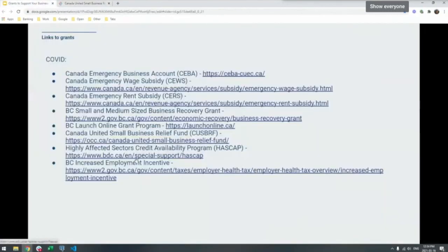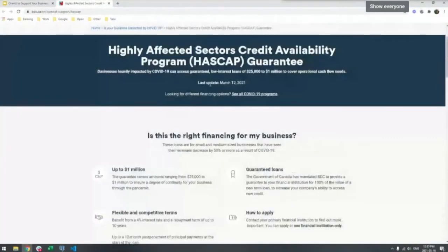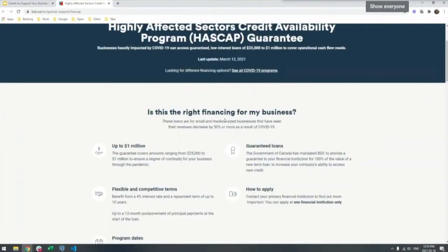This is a fairly new one to me — the Highly Affected Sectors Credit Availability Program. The way it works is as a guaranteed loan — you work with your individual financial institution, whether TD, CIBC, BMO, or whoever you're working with. If you can demonstrate a revenue decrease of 50% or more due to COVID-19, you can get a loan from that financial institution that's backed by the federal government, so you get a more favorable interest rate. That can help provide additional capital and cash flow for difficult COVID-19 situations. We're actually personally in the process of doing this one right now.